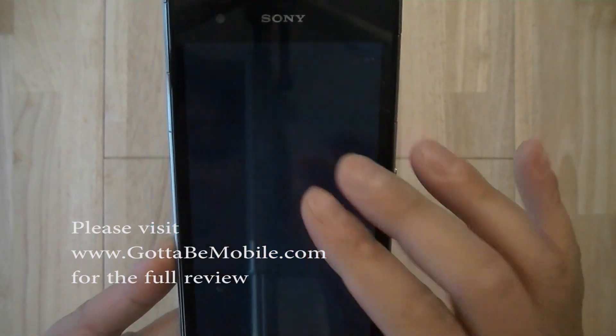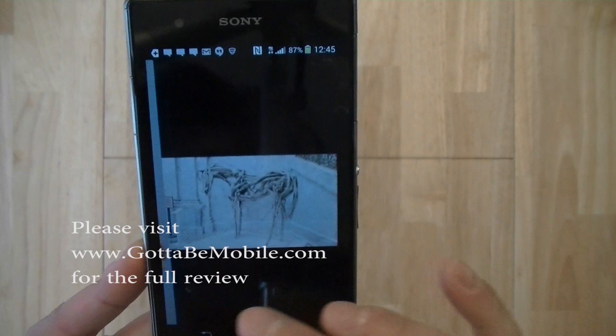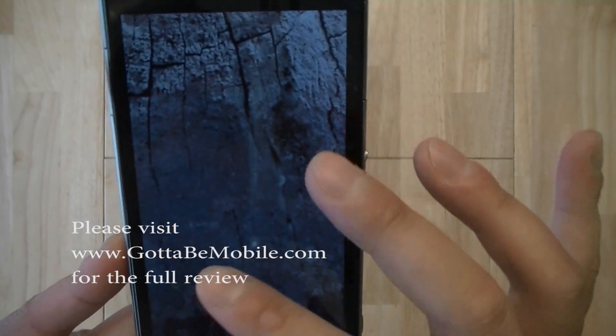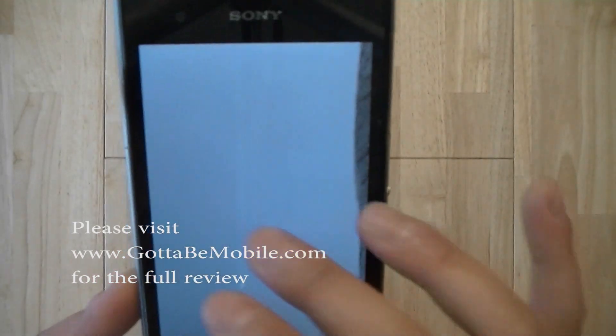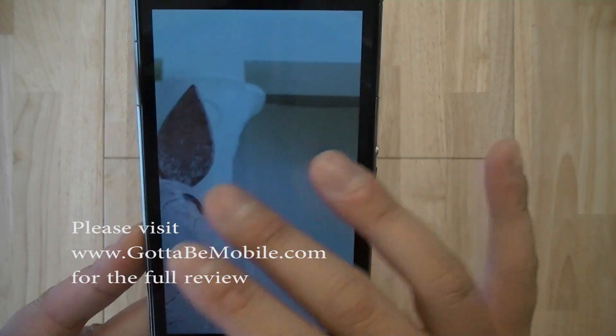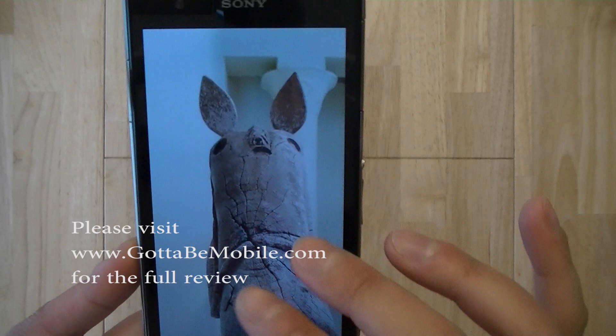The camera performed excellently, and using the 8-megapixel down-sampled images you can still see a lot of detail, and Sony did a fantastic job with the camera here. Serious photographers might want to consider other brands such as Nokia's Lumia or even the LG G2 for their camera capabilities.